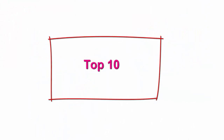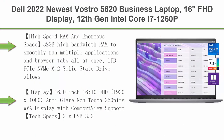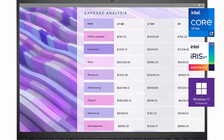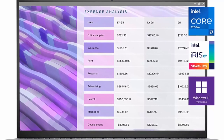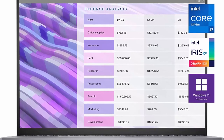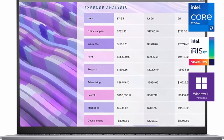Top 10: Dell 2022 Newest Vostro 5620 Business Laptop. 16-inch FHD display, 12th Gen Intel Core i7-1260P, 32GB RAM, 1TB SSD, FHD Webcam, HDMI, Backlit Keyboard, Fingerprint Reader, Wi-Fi 6, Windows 11 Pro, Silver. High-speed RAM and enormous space: 32GB high-bandwidth RAM to smoothly run multiple applications and browser tabs all at once.